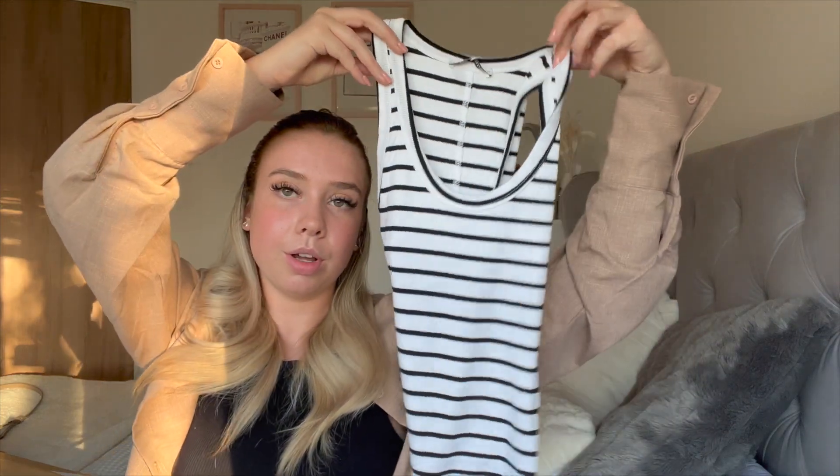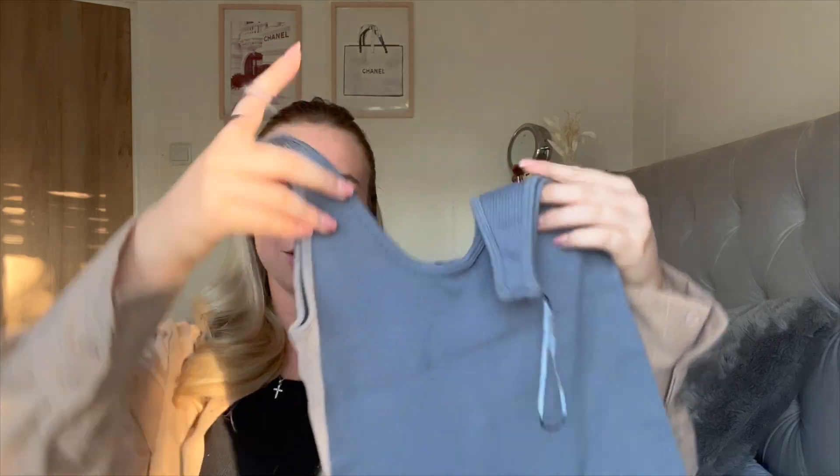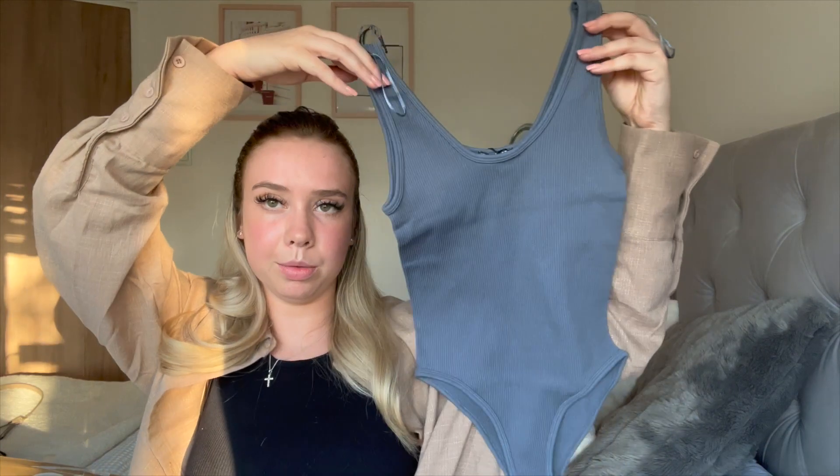The next top I got was in this ribbed material — I'm obsessed with this color. It's kind of a charcoal grey. I love it — it's the seamless collection which is just so nice and comfortable, really stretchy. This is a bodysuit and I feel like it will look really nice in the summer, almost like a vest top but in bodysuit form. The label says 13 euros, which I think is around £10. I picked this up in a medium.